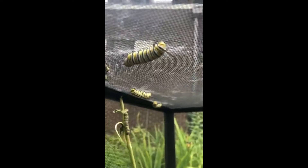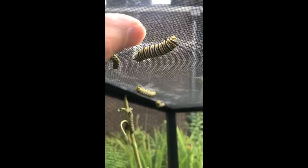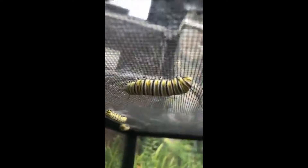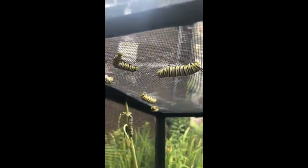For a size reference - that's my thumb - they're like two to three inches, the big guys. And they're fat!